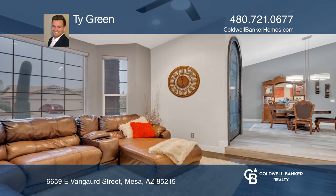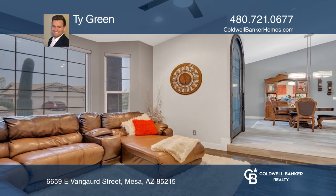The open kitchen features granite counters and an island. The great room is the best spot for indoor entertainment.